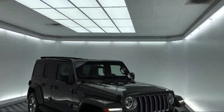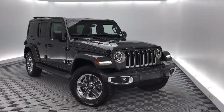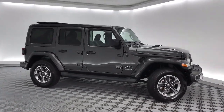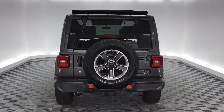It comes equipped with keyless entry, park view rear backup camera, blind spot and cross path detection, 8.4 inch touchscreen display, navigation, five-year Sirius XM travel link service, tow package, seven and four pin wiring harness, five-year Sirius XM traffic service, steering wheel controls, and has less than 10,000 miles on the odometer.